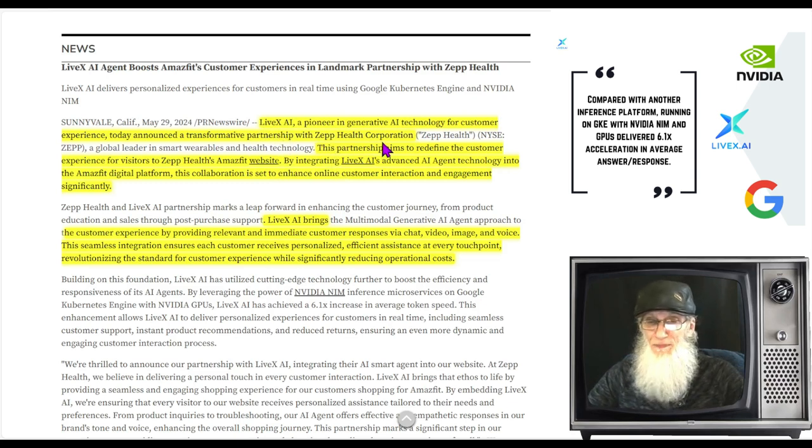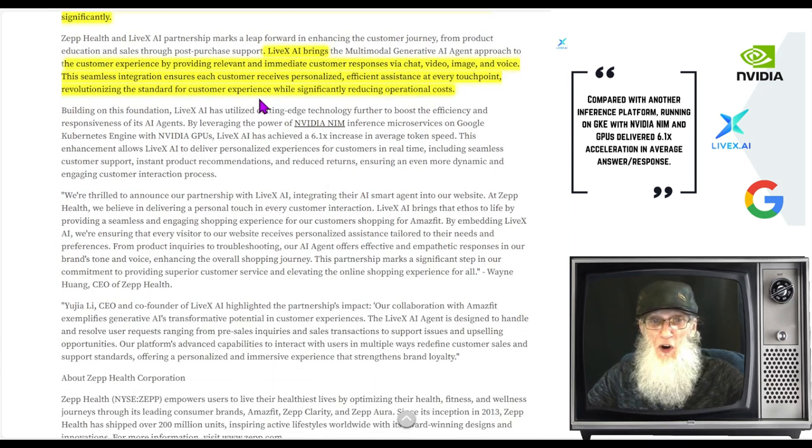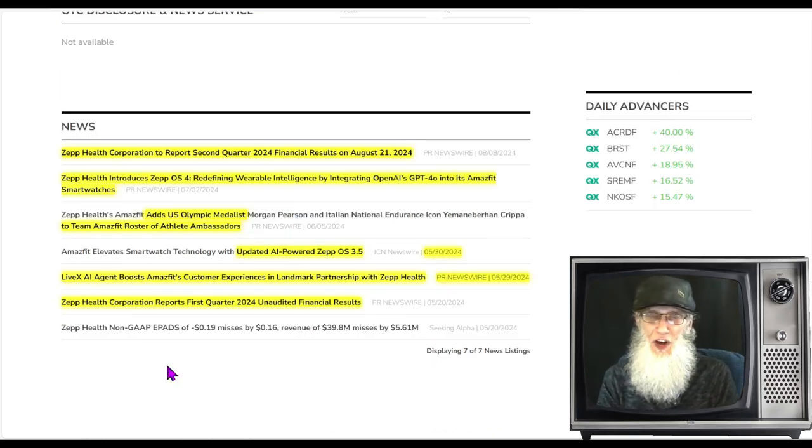Livex AI has partnered with Zepp Health Corporation. This partnership aims to redefine the customer experience on the Amazefit website by integrating Livex's advanced AI agent technology into the Amazefit digital platform. The collaboration is set to enhance online customer interaction significantly, providing relevant and immediate responses via chat, video, image, and voice, ensuring personalized efficient assistance at every touch point while reducing operational costs. The very next day, May 30th, they updated to the AI-powered Zepp OS 3.5.